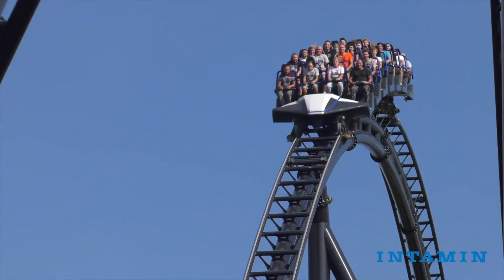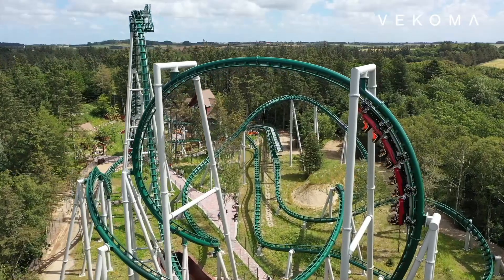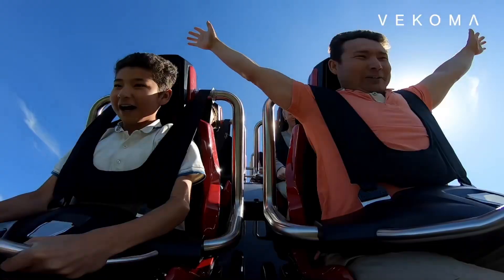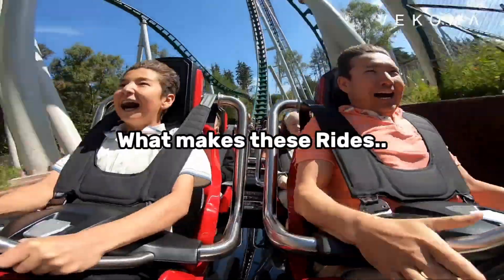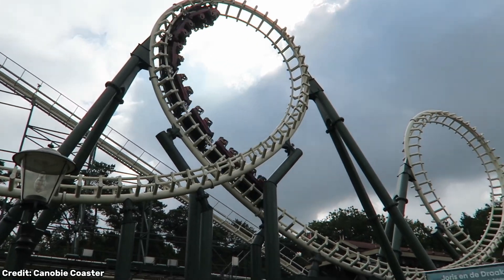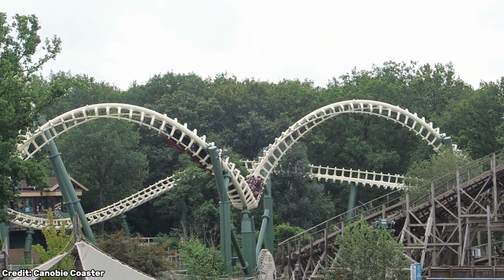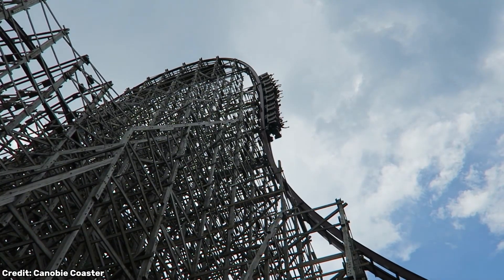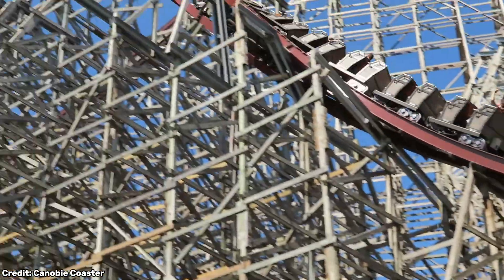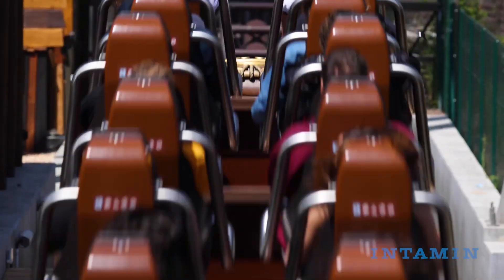Roller coasters — they twist, they flip, they dive, and they make us scream with joy and terror and everything in between. The only exception is if you are a roller coaster or theme park enthusiast, then you are used to these forces. The biggest question today is: what makes these rides truly unforgettable? What's the secret behind a loop that leaves you breathless or a drop that steals your stomach? Today I'm diving head first into the world of roller coaster elements — those individual parts that turn steel and wood into pure adrenaline — breaking down what makes them tick, how they're built for maximum thrill, and the genius behind their designs, and how these rides walk the tightrope between mind-blowing excitement and rock solid safety.